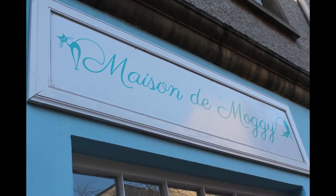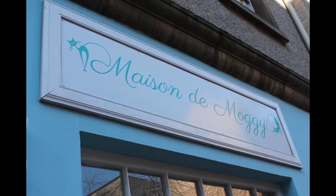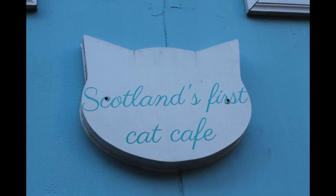Hi everybody, we're inside Mason Tolomebi. It's the cat cafe here in Edinburgh. We're surrounded by cats and I feel like I'm inside Neko Atsume. Mason Damagi is Scotland's first cat cafe, and the only cafe in Europe to have a sphinx.